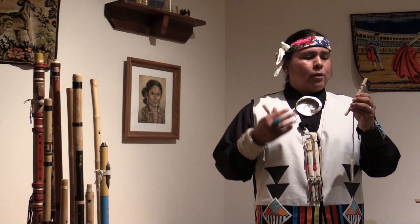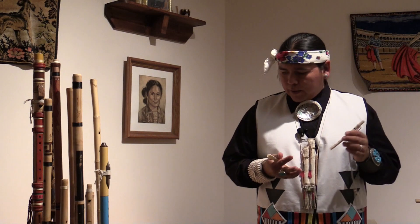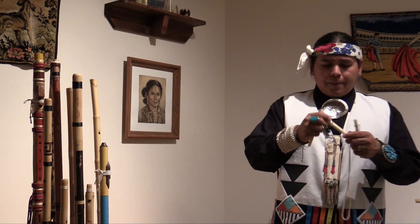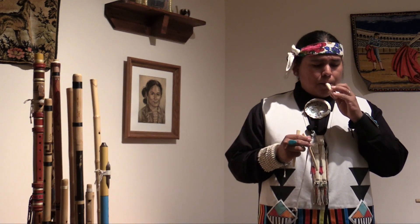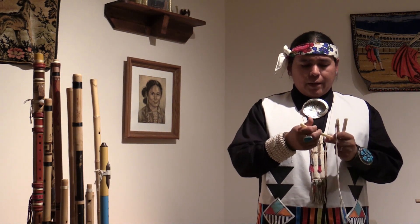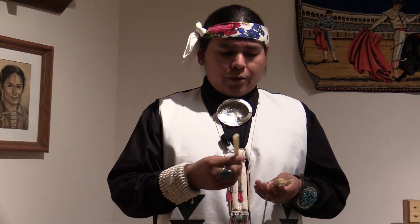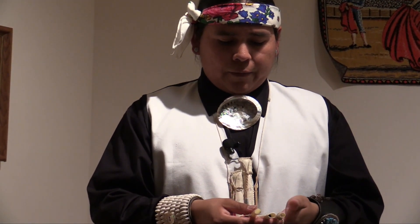For a member of a federally recognized tribe, we can legally obtain eagles. Otherwise, it's illegal to even hold a bone or any part of an eagle. I actually have a permit to hold eagle bones or eagle feathers. In the past, we used everything — the bones to make bone flutes, or even whistles. You can make music out of them, and you can make whistles like this to call in birds, because we use a lot of birds. Different Pueblos use different types of birds. You can do all sorts of different things out of different types of bones.